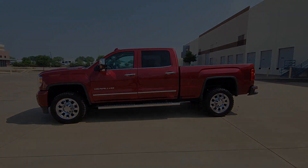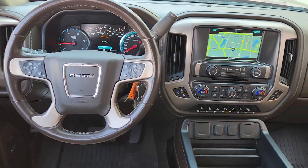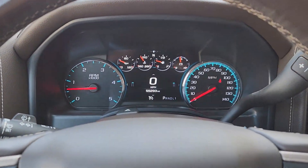Heated steering wheel, Apple CarPlay and/or Android Auto, wireless charging station, pre-collision system, navigation system, keyless entry, heated driver's seat, sun/moonroof, fog lamps, remote engine start.